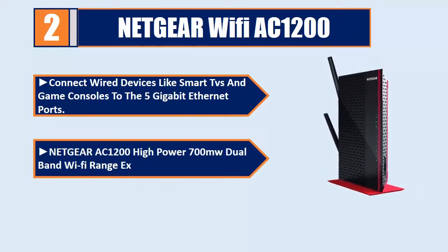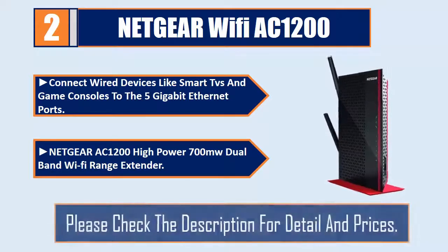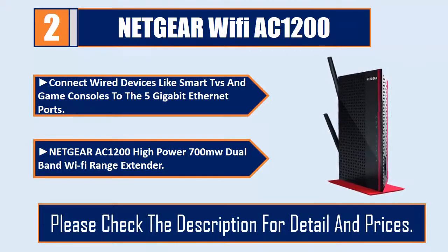Netgear AC1200 High Power 700mW Dual Band Wi-Fi Range Extender. Please check the description for details and prices.